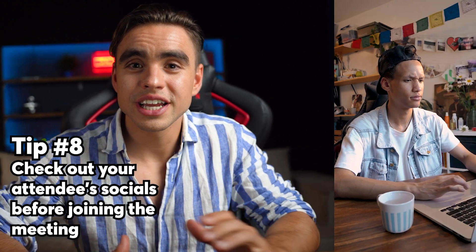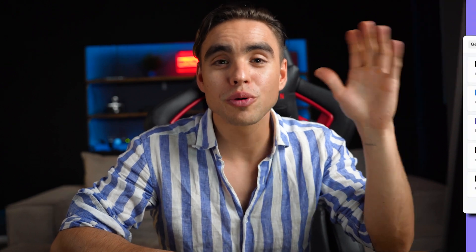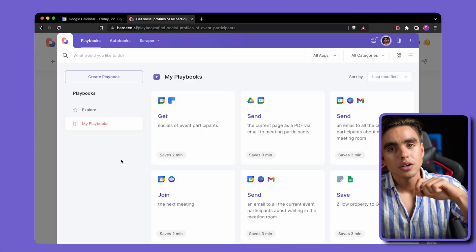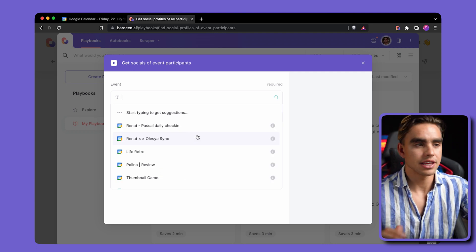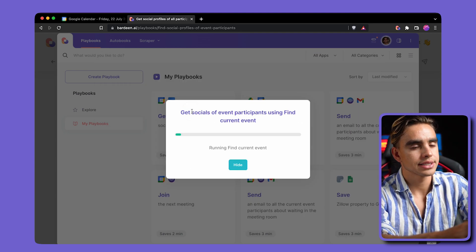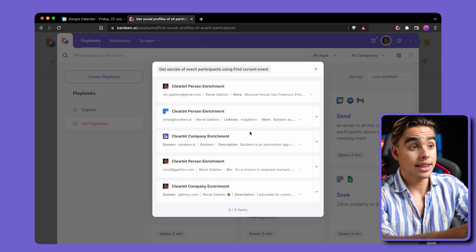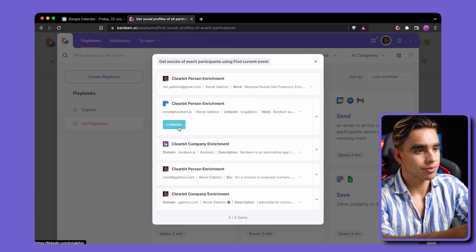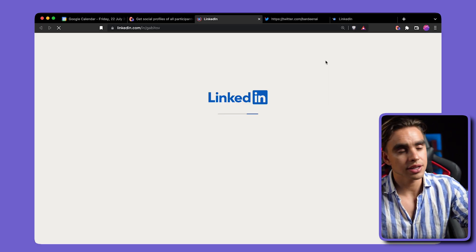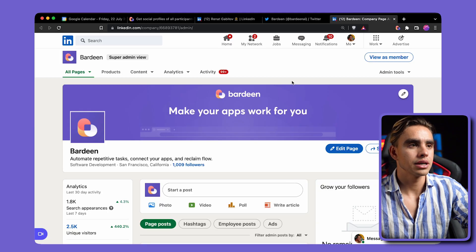If you're in sales, sometimes your calendar fills up with meetings with participants you don't know much about. Automation number eight will pull up social media profiles of participants of your next meeting. Click on "try it," specify the event, click "run this," and it pulls up all social media profiles it can find based on their emails — LinkedIn profile, company LinkedIn profile, and Twitter profile as well.